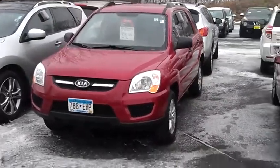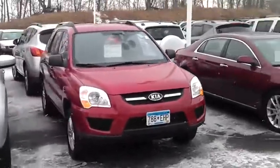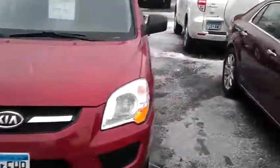Hey Melinda, it's JP from Luther Nissan Kia in Inver Grove Heights. I just made a quick video here for you of that 2010 Kia Sportage that you're looking at. It's got current plates and tabs too, so you save additional cash there.